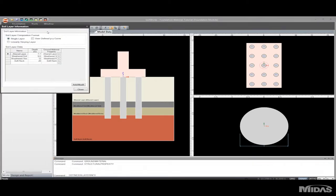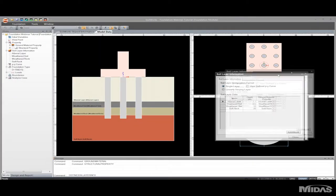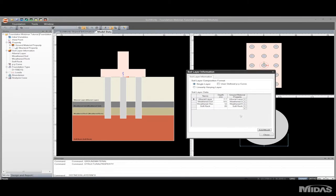Next we'll go over soil layer information. I have four separate layers with defined depths along with their corresponding ground material properties. If I wanted to add another layer I could just easily type that into the column and it would be modeled.